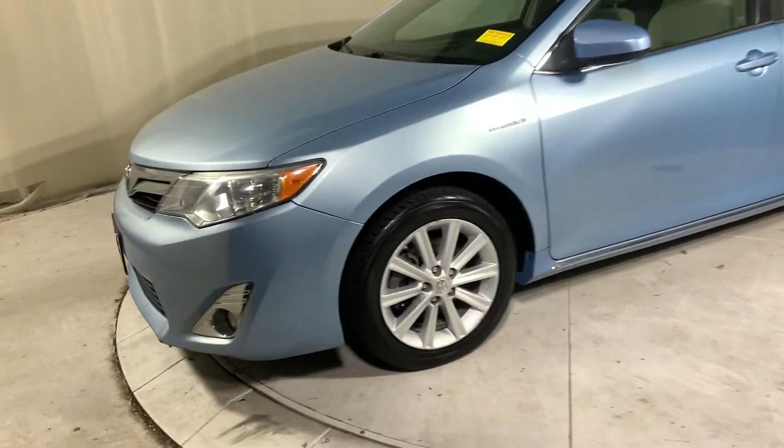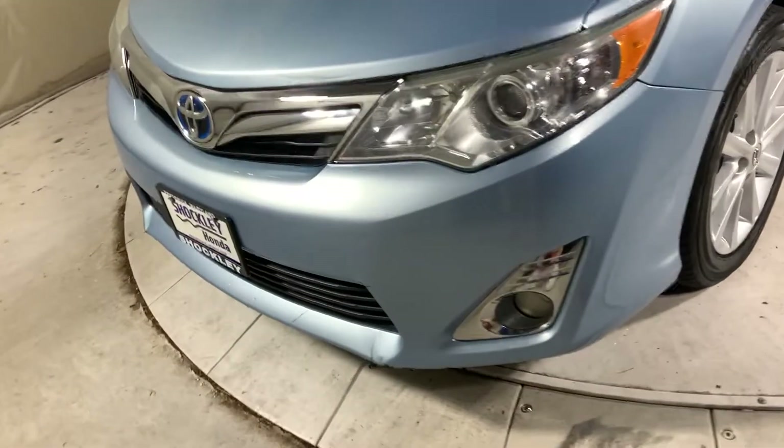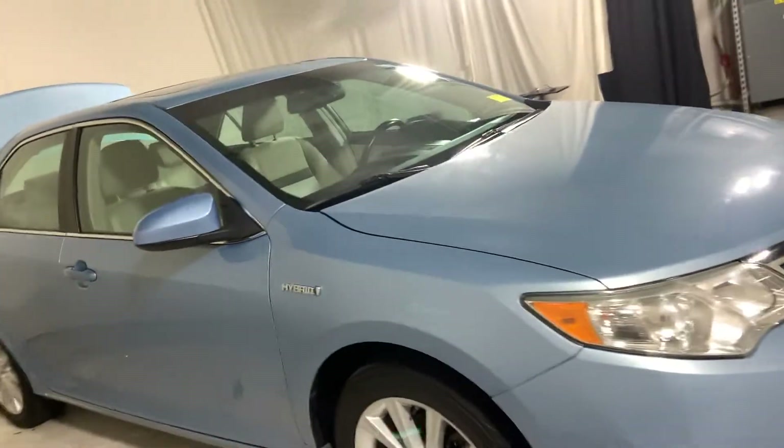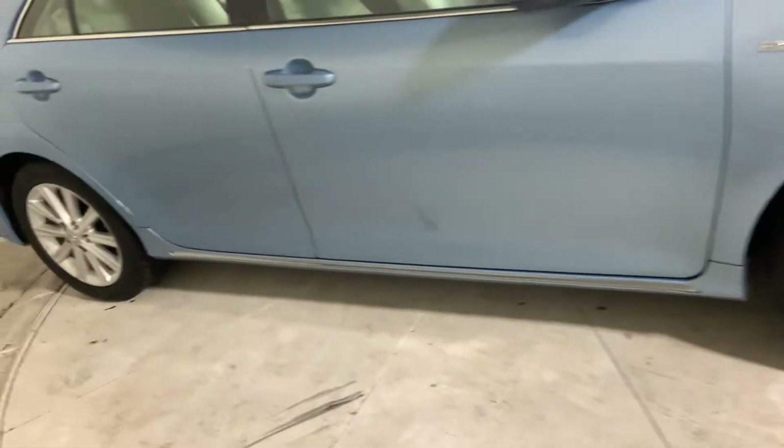Hey guys, this is the 2012 Toyota Camry. It has just over 96,000 miles, a 2.5-liter four-cylinder engine, and an eCVT transmission.